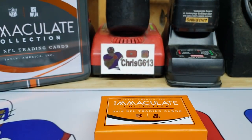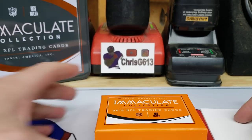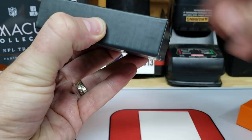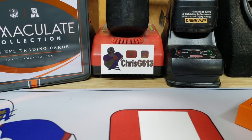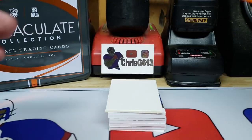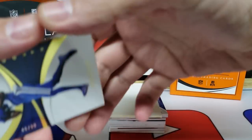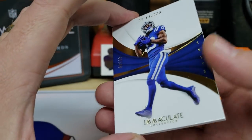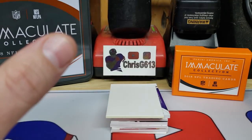Let me grab a couple fillers real quick. All right, here we go — 2018 Immaculate Football. First card is going to be a T.Y. Hilton for the Colts. It is numbered 49 out of 99. Super, super thick stock here. Pretty cool.